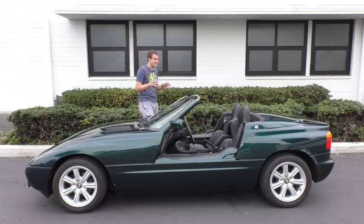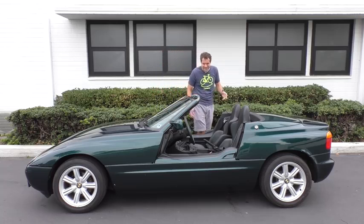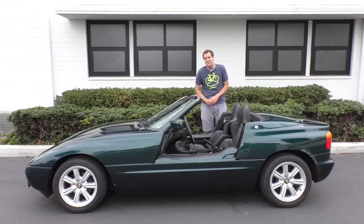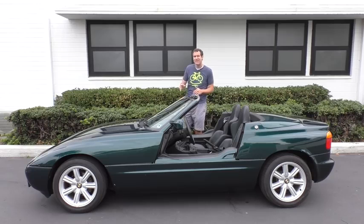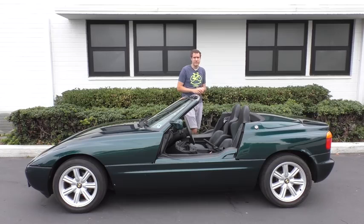Here's a little overview. The Z1 is a two-seat roadster with two doors, and as you can see, the doors don't swing out like normal doors. Instead, they go down into the body. The Z1 was sold for only a few years in the late 1980s through June 1991, and BMW only made 8,000 of these.